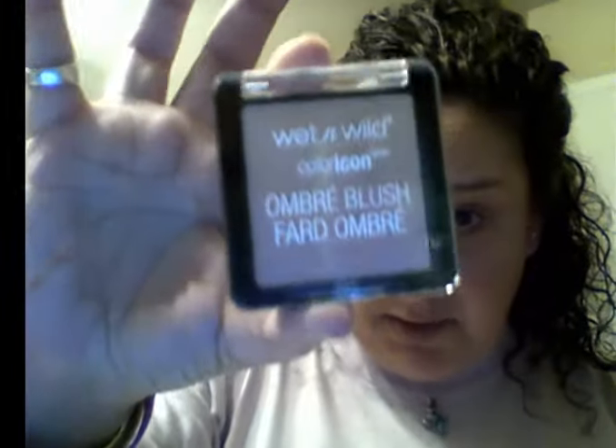Let me drink some of my coffee. Now blush — almost forgot about that! I use this here, love it.